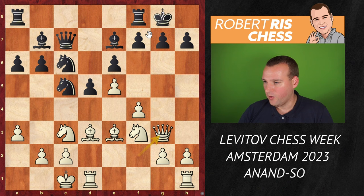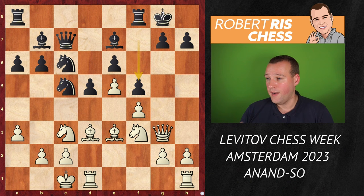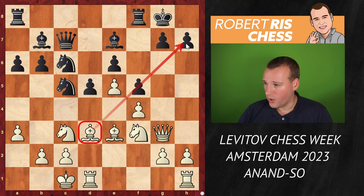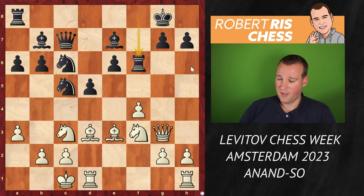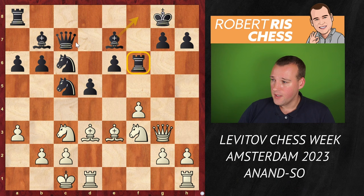Wesley So understood that he needed to anticipate white's plan of playing f5, and therefore played f5 himself — a very radical move to close the diagonal for the bishop to the black king. White's f5 is no longer possible, of course it's possible to take on f6, but after Rxf6 white's attack is no longer as threatening as before, because there are quite a number of pieces able to help out in defense, including the queen on c7 guarding the d7 rank.